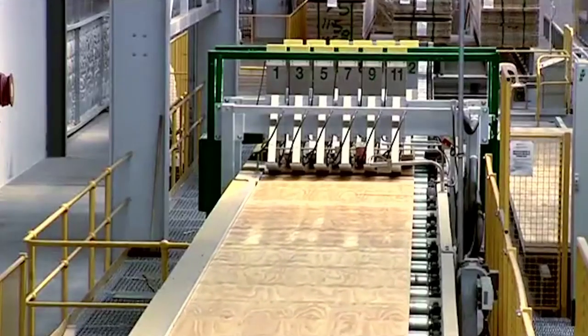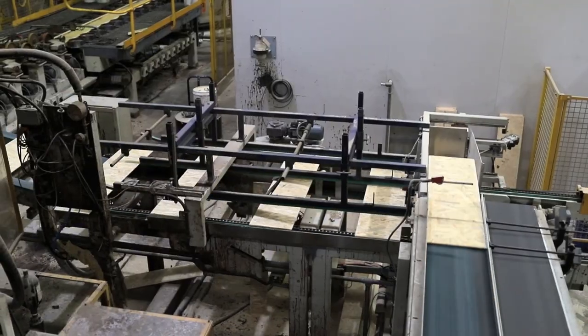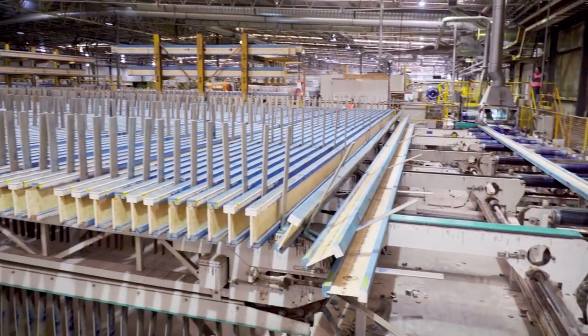We're the only Australian company to produce I-joists, guaranteeing a secure local supply of the product. So if it's not stamped Westbeam, it's been imported.